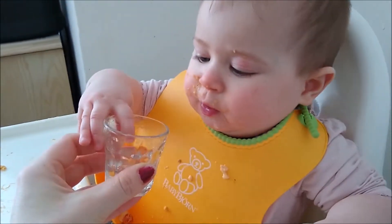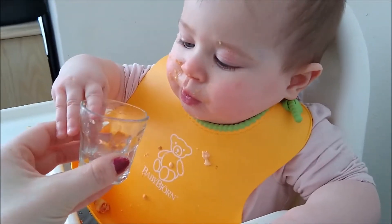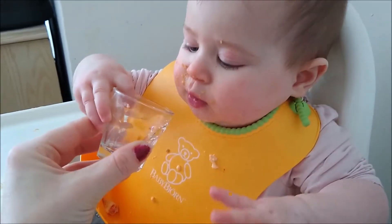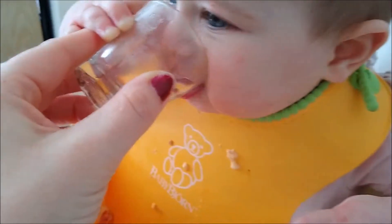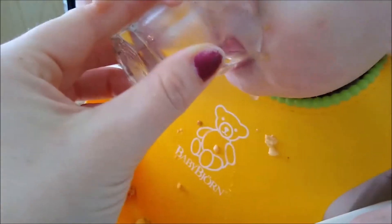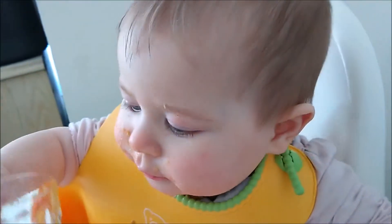I've given up on sippy cups because our oldest — the two-year-old — has chewed them all shut. I am so sick of sippy cups. We're trying our best to introduce a cup early and not get into the clutch of a sippy cup.